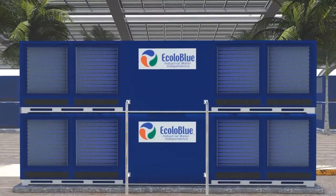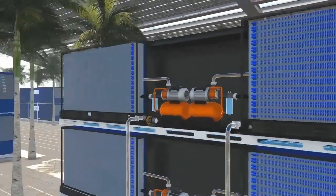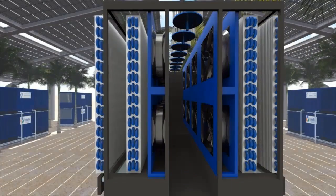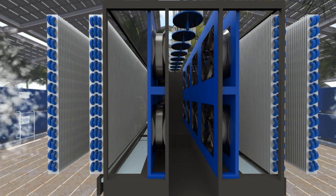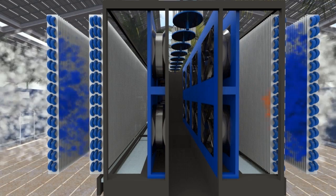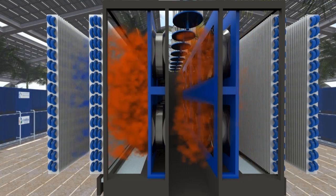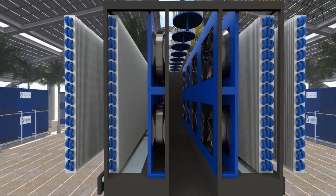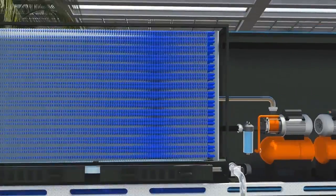A new fan system has been engineered using fans with speed regulators that change as needed based on the environment. The humidity from the air, taken in by the powerful new fan system, passes through the condenser that is cooled by the refrigerant. The high temperature of the evaporator allows the condenser to take the moisture from the air to generate water.